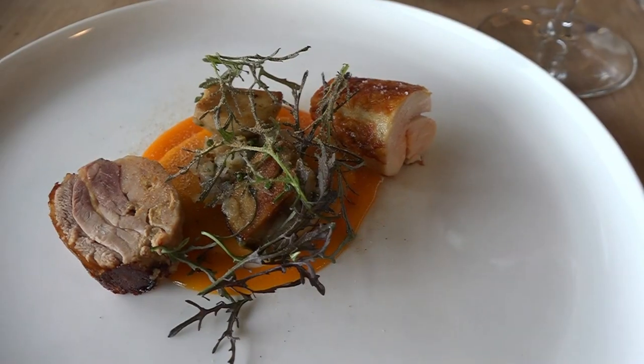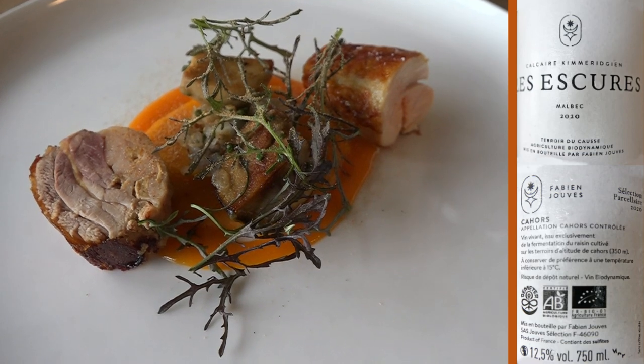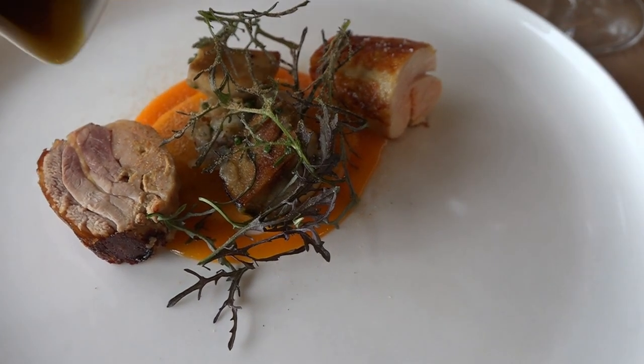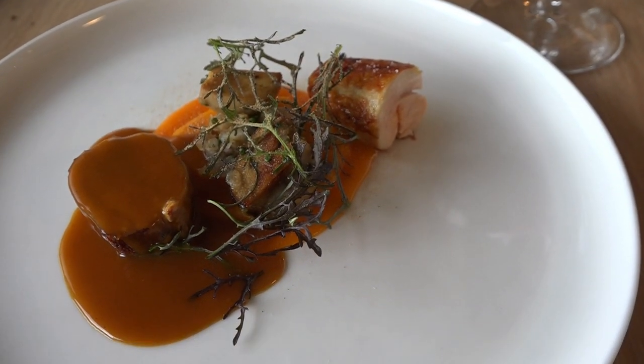On continue avec la pintade, servie avec des cèpes et tartare de crevettes. Vous avez la cuisse qui est confite et un morceau de suprême. Je vous sers ici une sauce au curcuma et au miel. Bonne dégustation.